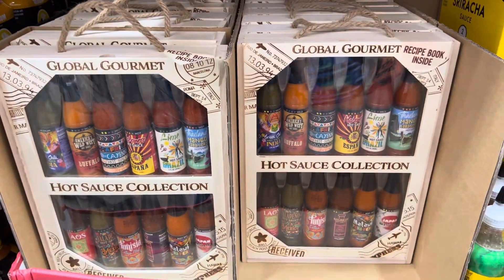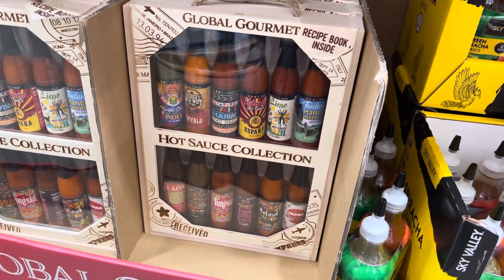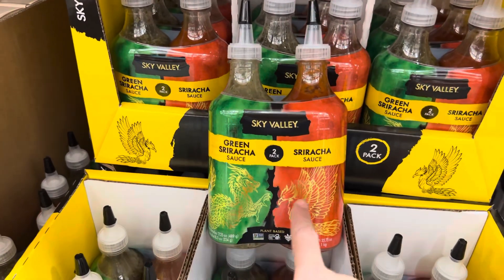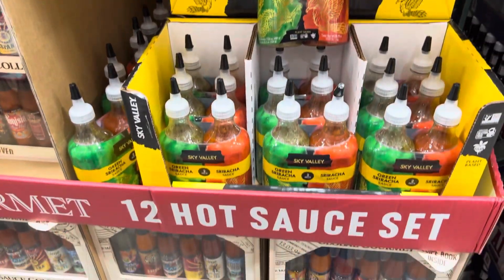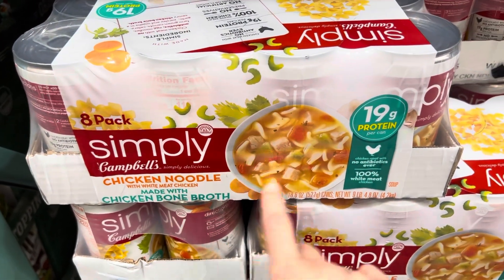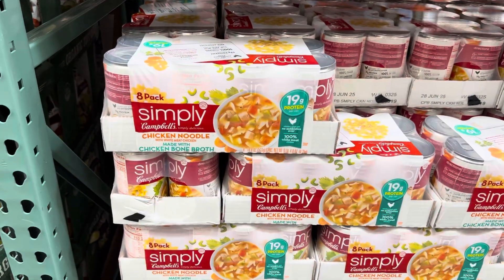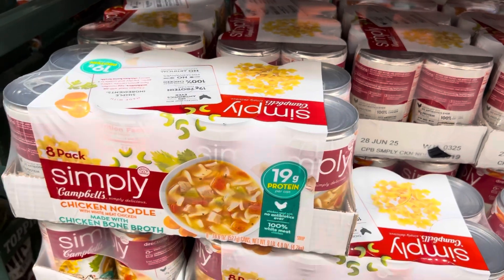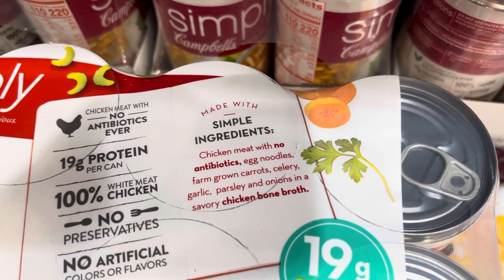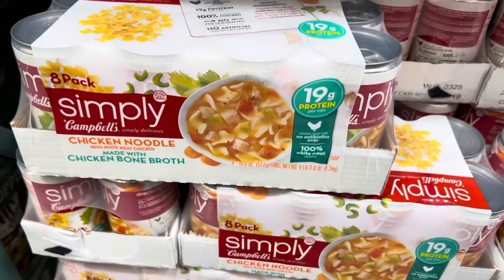The hot sauce collection is $17.99 for 12 different bottles — great for a hot sauce lover or as a gift. The Sriracha variety two-pack — with a regular and a green sriracha — is $6.99. And Simply Campbell's chicken noodle soup made with chicken bone broth has 19 grams of protein per can — $13.49 for eight 19-ounce cans. It's simple: chicken, egg noodles, carrots, celery, garlic, parsley, onions, and savory chicken bone broth.